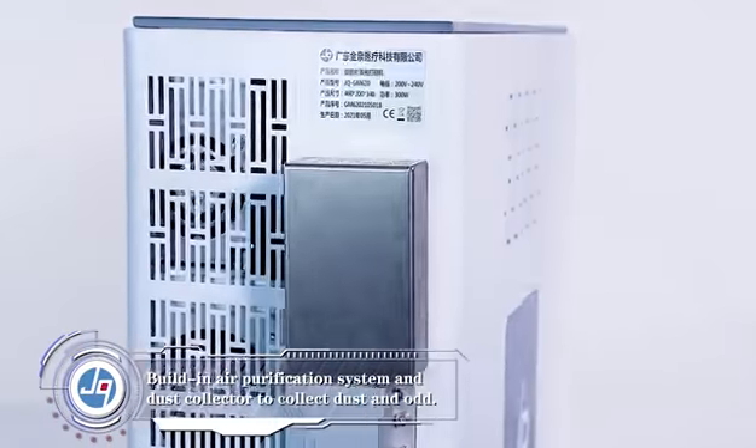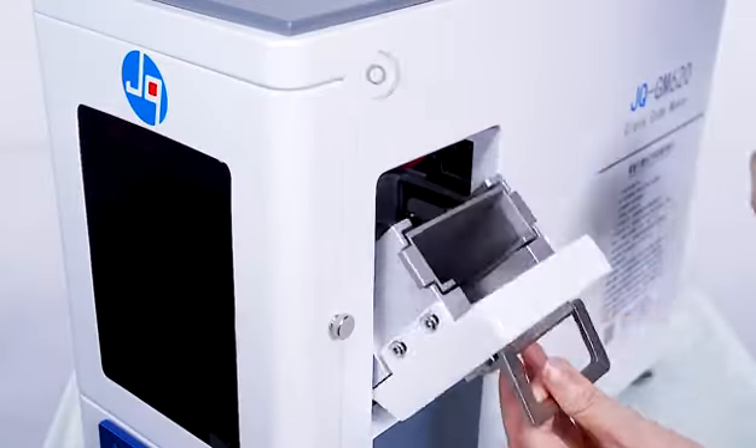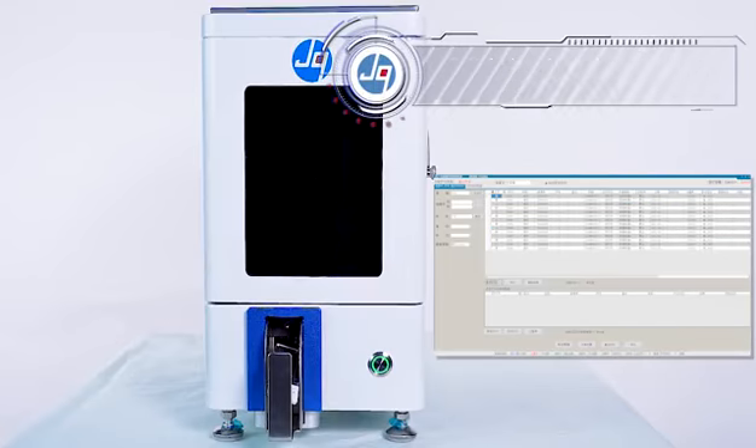Built-in air purification system and dust collector to collect dust and particles. Replaceable slide cartridges, easy to install slides. Self-designed printing software.